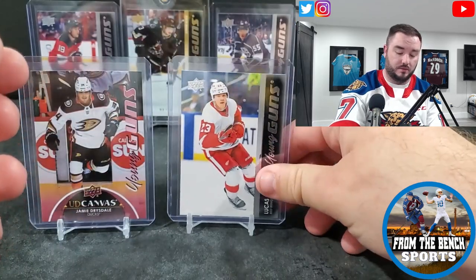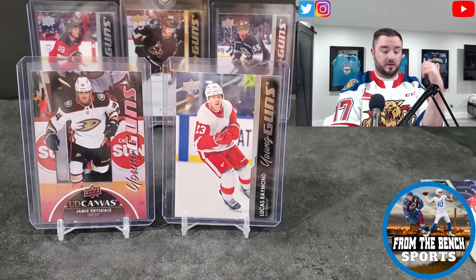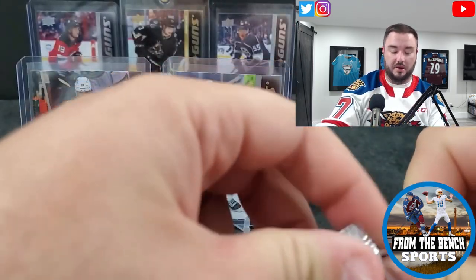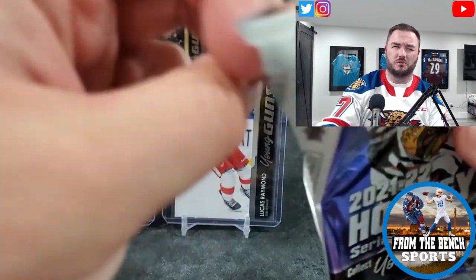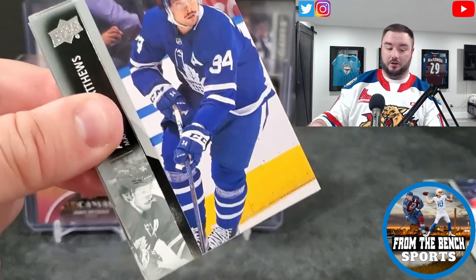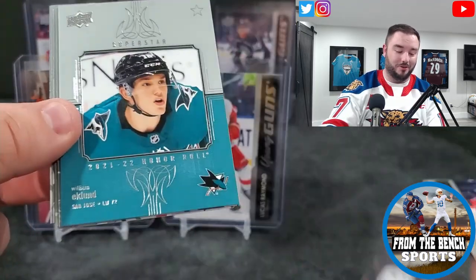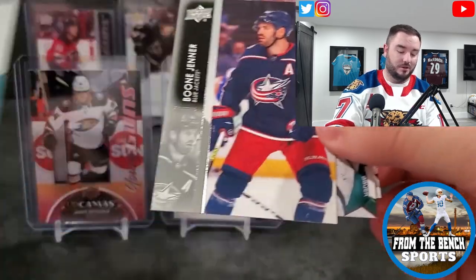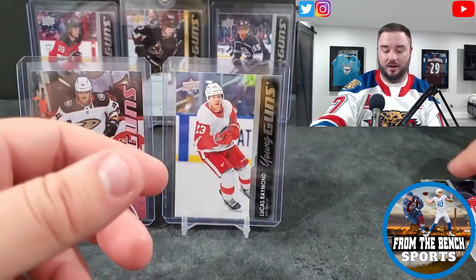Some people have said I've got the most ridiculous luck with Series 2 and I will take that. Because as good as I've been with Series 2, you can watch my SBA breaks — there are four of them — and they were not good, they were rough. Austin Matthews, Miko Rantanen, and we got another honor roll — William Eklund, another rookie honor roll. Cam Talbot, Trent Frederic, and Brandon Hagel.